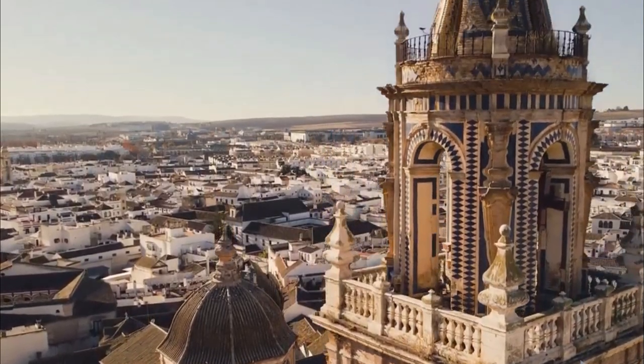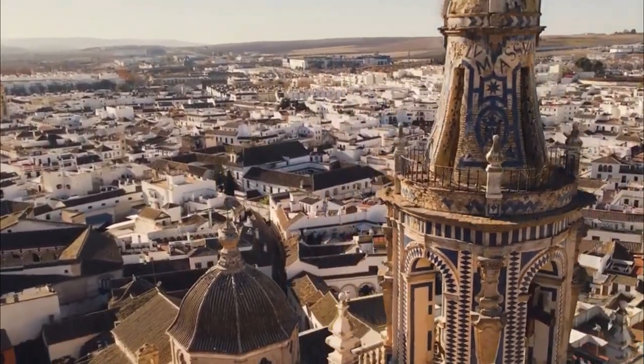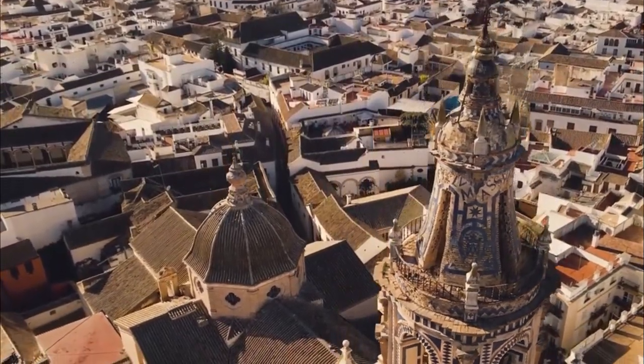And here ends our visit to all the points and places of interest in the monumental city of Écija, the City of Towers.